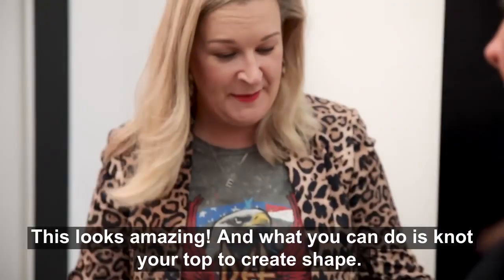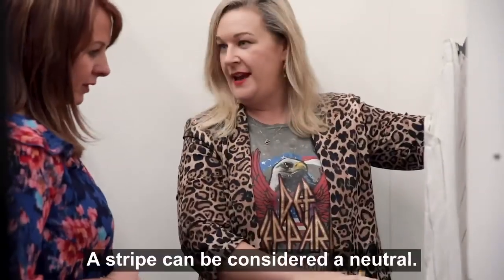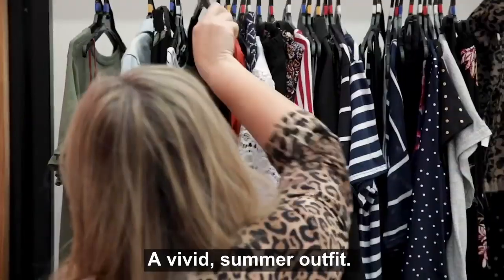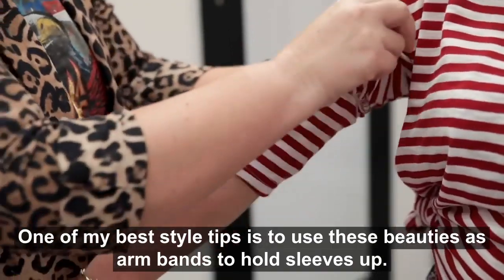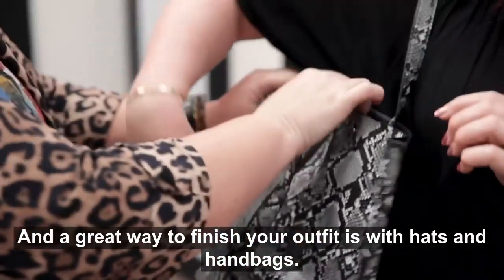This looks amazing, and what you can do is knot your top to create shape. A stripe can be considered a neutral, perfect for a vivid summer outfit. One of my best style tips is to use these beauties as arm bands to hold sleeves up, and a great way to finish your outfit is with hats and handbags.